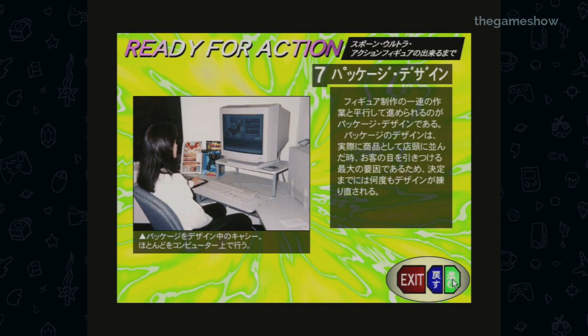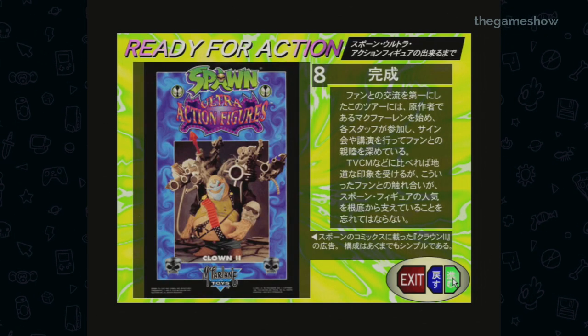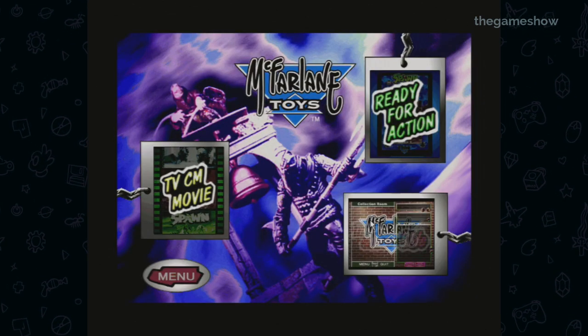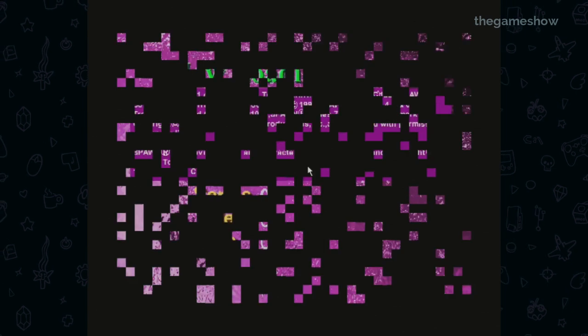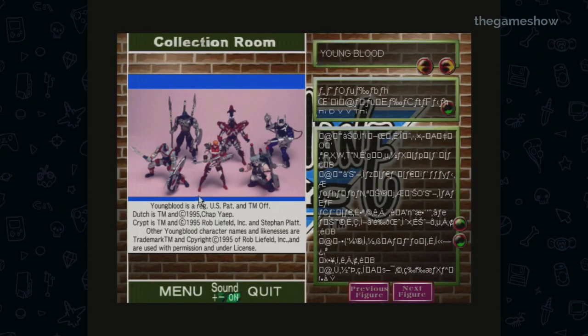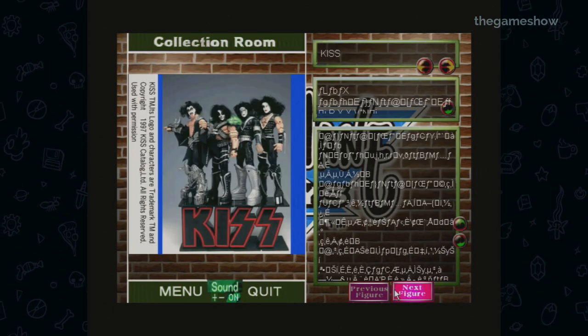I'm not really aware of something else which gives this much transparency about the toy process. In 1998, this would have been mind-blowing. McFarlane's other action figures section is really similar to the collection room, but it's just for non-Spawn toys — like Youngblood, Wetworks, and KISS.